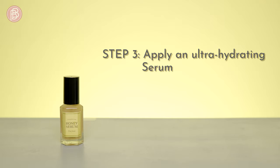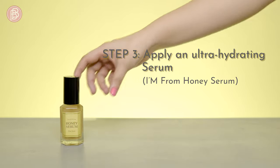The I'm From Honey Serum will leave your skin smooth and glossy.